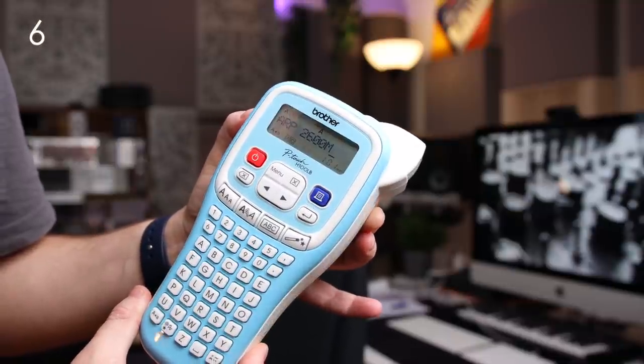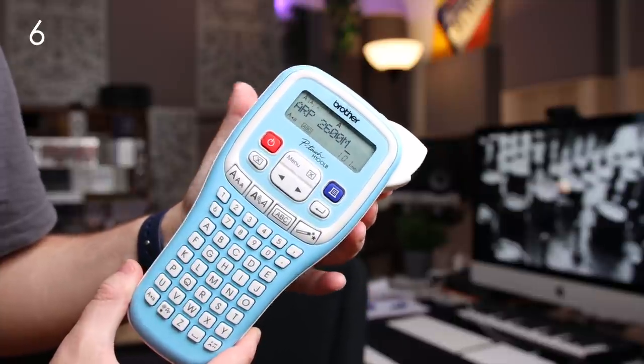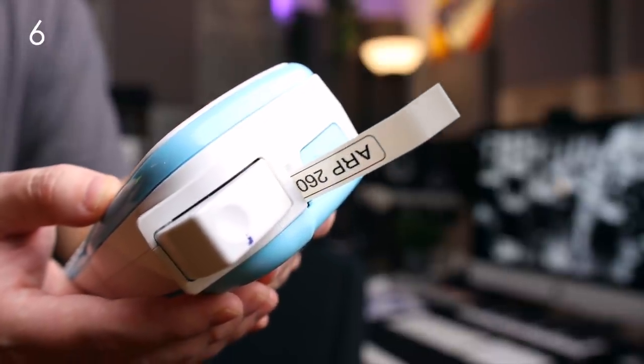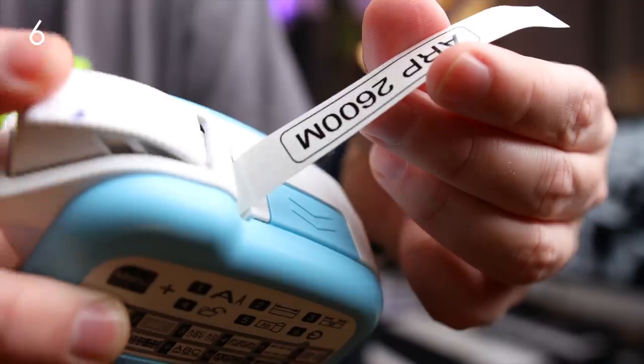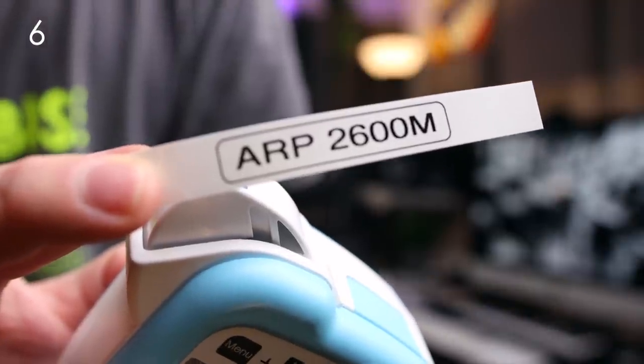Here's a super simple gift for anybody with a studio: a label maker. They are just super useful for anybody who has a ton of gear — power adapters that need labeling, drawers that might need labeling, boxes for cables, you name it. It's a really, really good gift. I use it pretty much every single day.